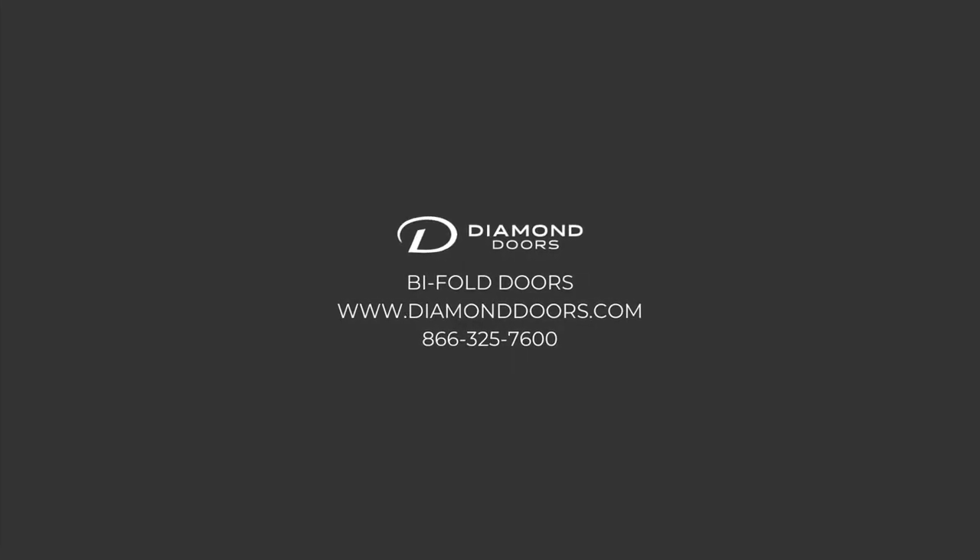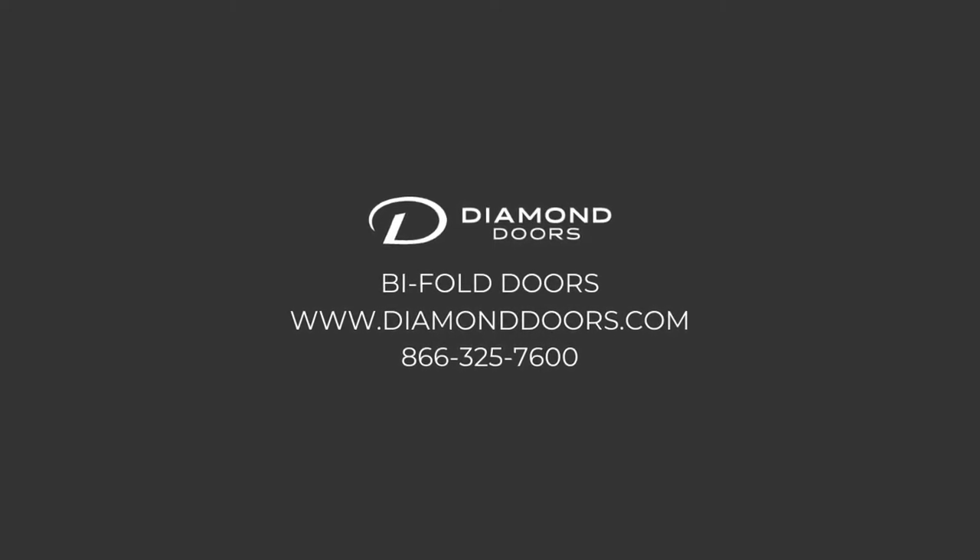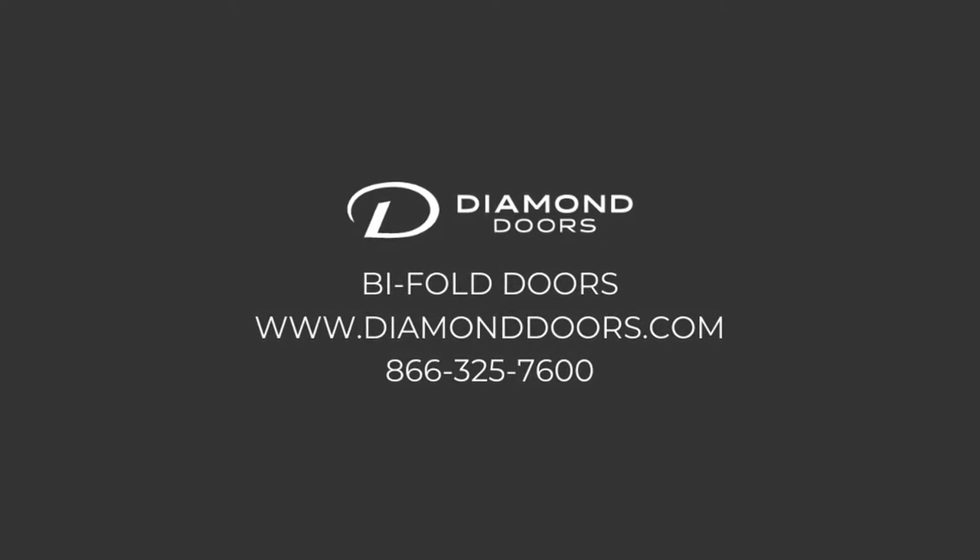If you would like to request a quote, you can visit our website at www.diamonddoors.com or call 866-325-7600.